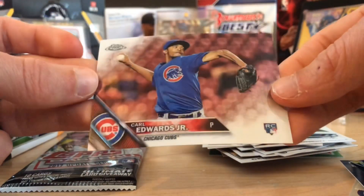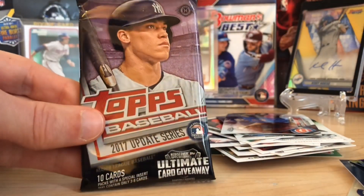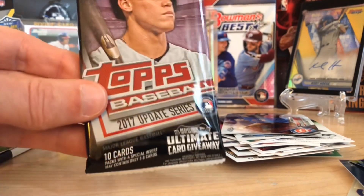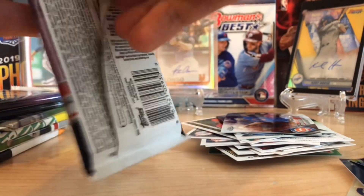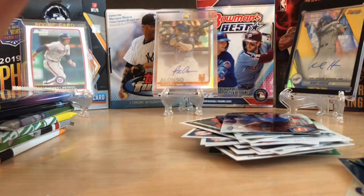And then Carl Edwards. All right, here we go — 2017 Update. It's Cody Bellinger — I have some confidence we might hit him. Aaron Judge is also in here. But a nice Cody Bellinger would be sweet.